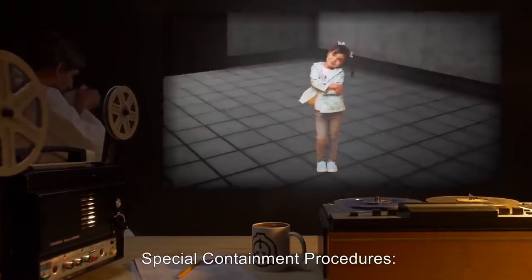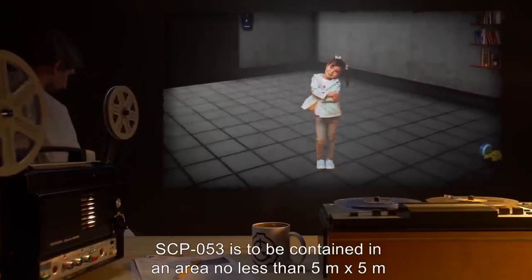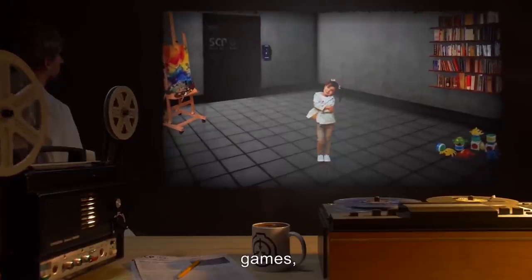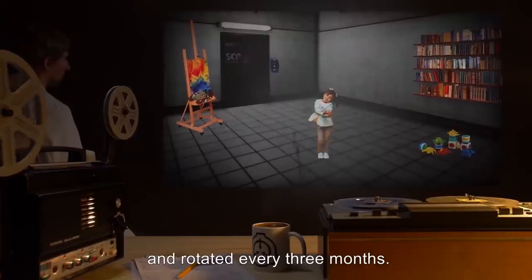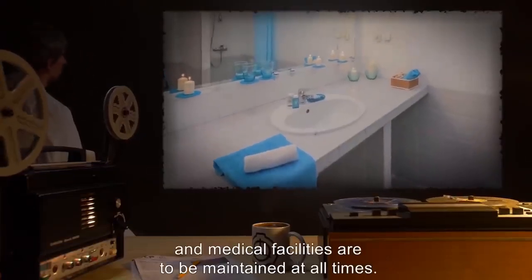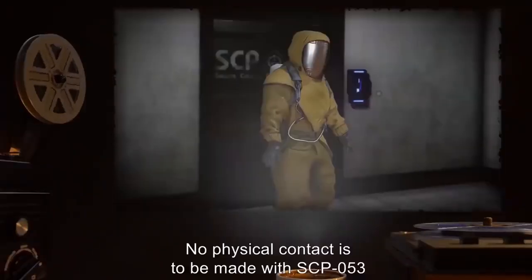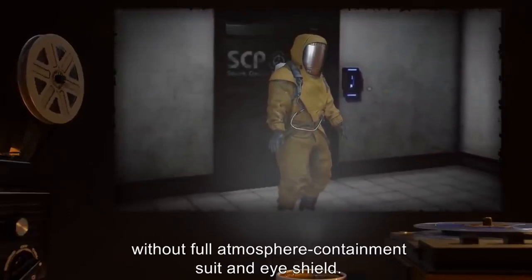Item number SCP-053, object class: Euclid. Special containment procedures: SCP-053 is to be contained in an area no less than 5 meters by 5 meters and given adequate room to move. Toys, books, games, and other recreational devices are to be amply provided and rotated every three months. Proper bedding, bathroom, and medical facilities are to be maintained at all times. Food should be provided three times daily; two snacks are allowed if requested. No physical contact is to be made without full atmosphere containment suit and eye shield.